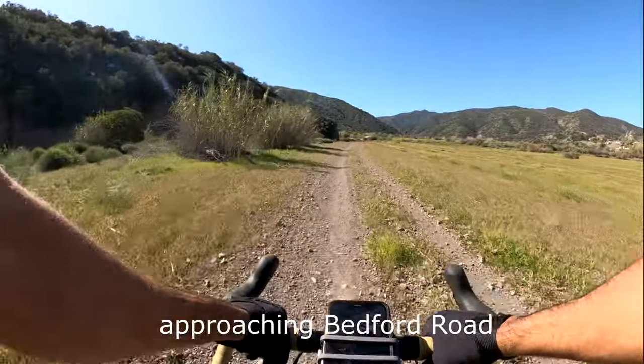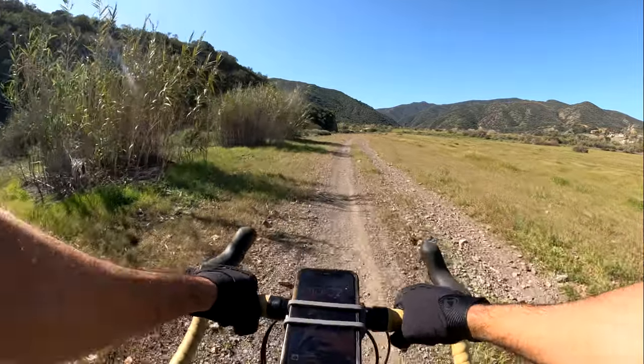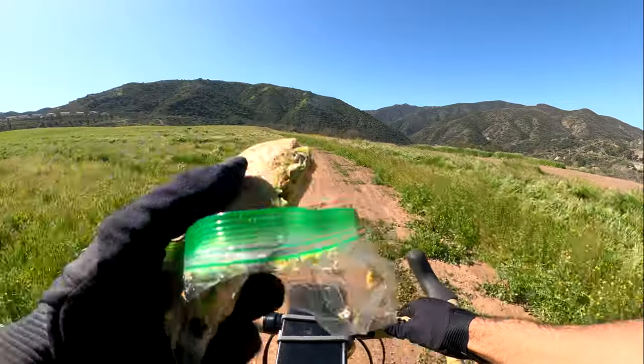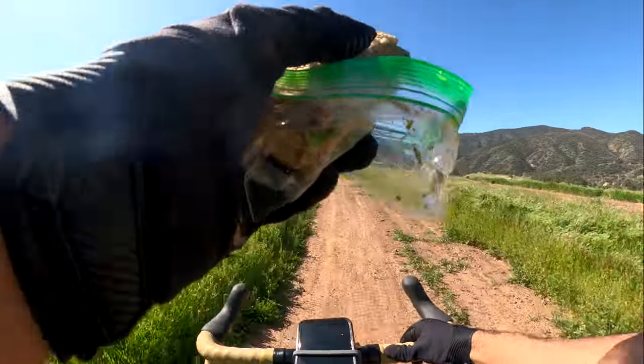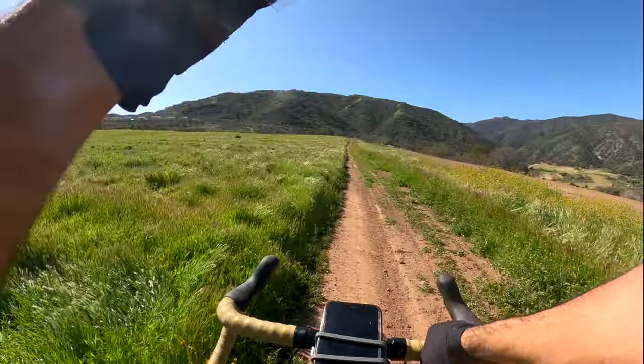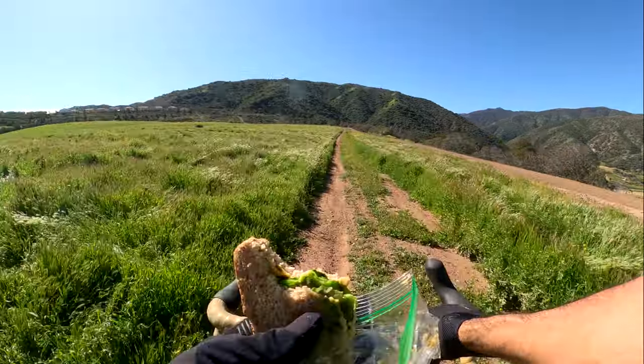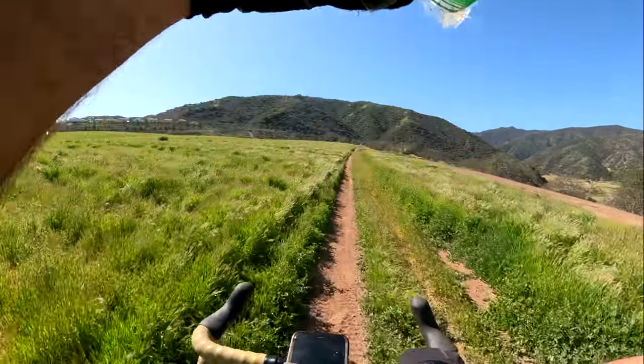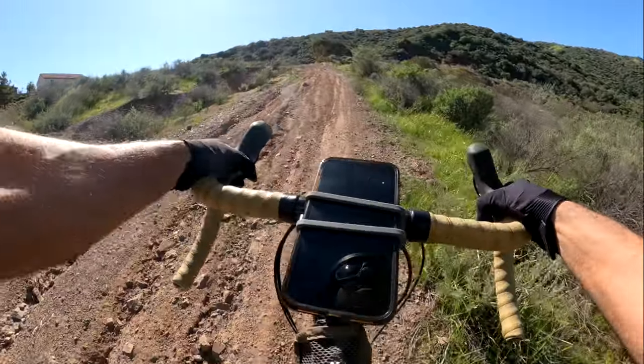Mountains await, here I come. It's got avocado, hummus, homegrown lettuce, homegrown snap peas, and stinky cheese. Mmm, delicious. Let's see if that sandwich can get me up this.